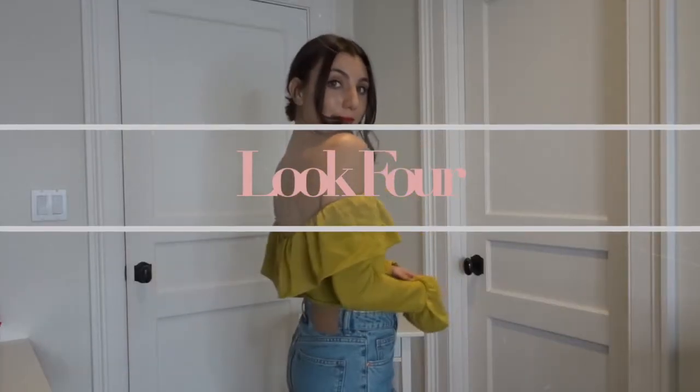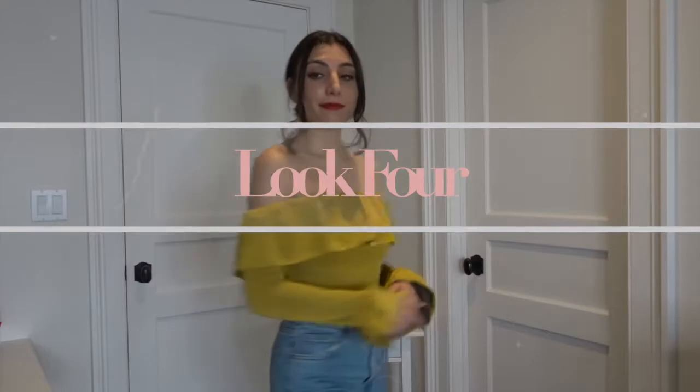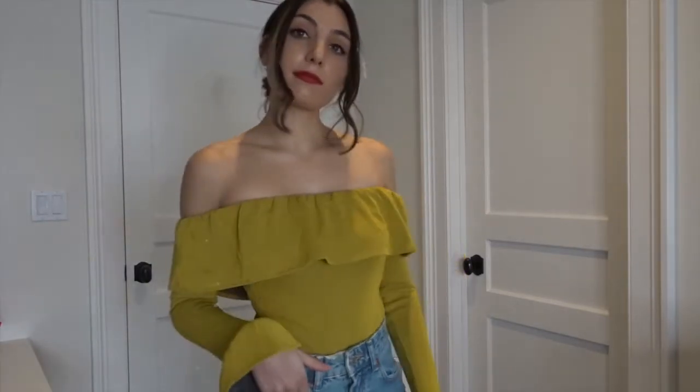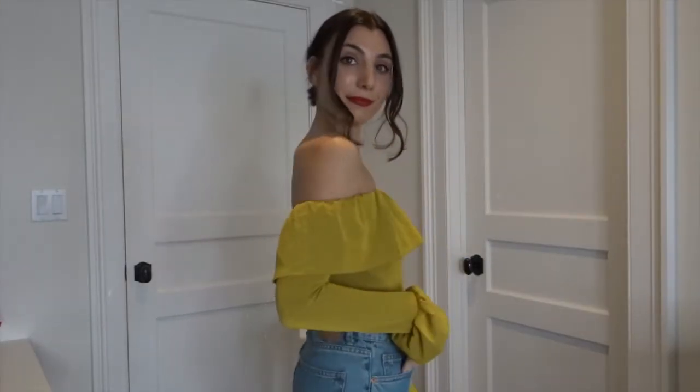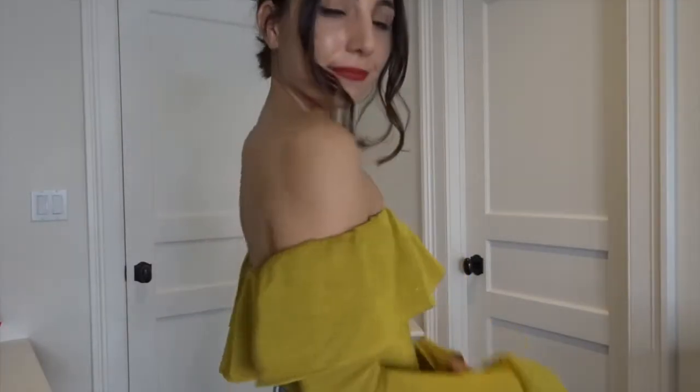For this next look I wanted to incorporate red and green together, which are very holiday colors. I styled a green off-the-shoulder top from Revolve with a pair of blue jeans from Zara, and to tie the whole look together I did a very bold red lip and put my hair in a bun.